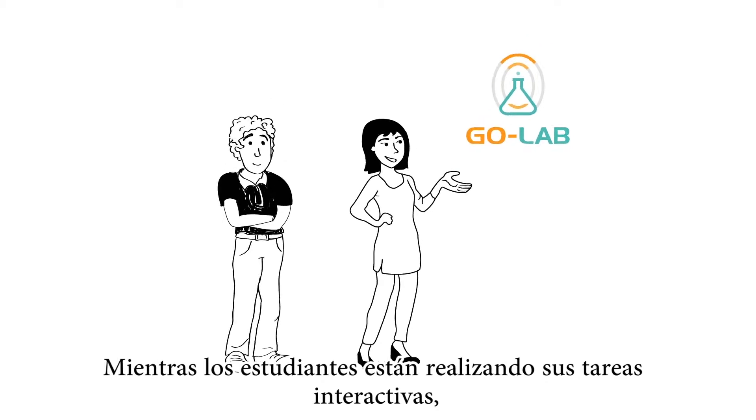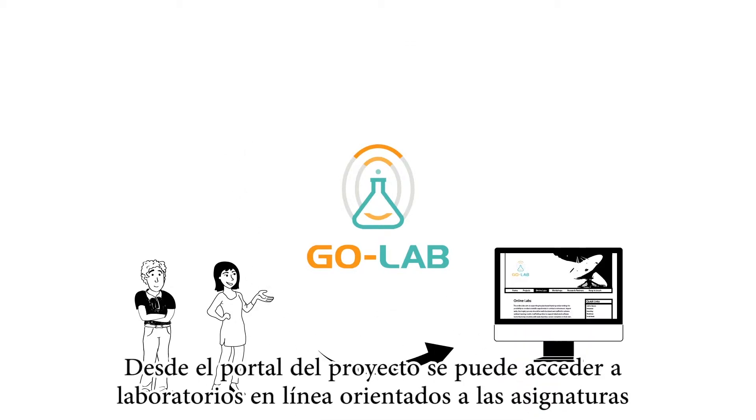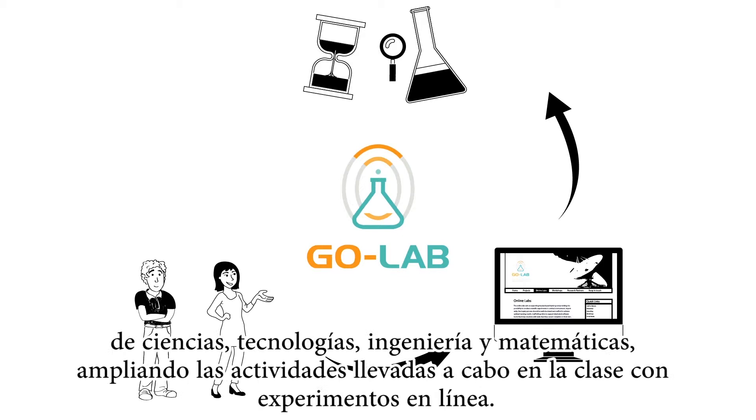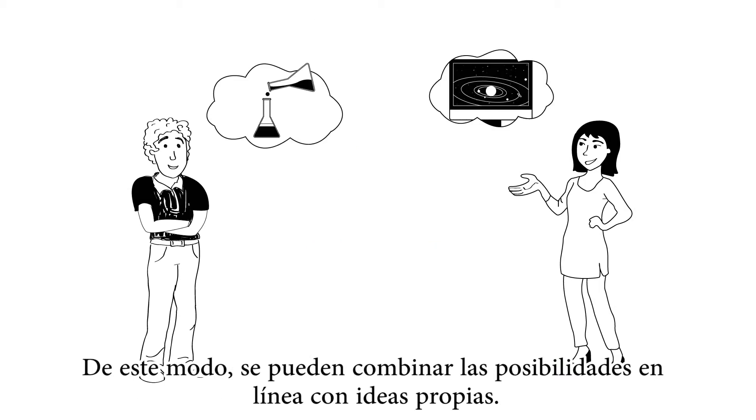While the students are busy with their interactive tasks, Mrs. Banks tells Mr. Michaels about the idea of GoLab. The GoLab portal provides access to online labs for STEM subjects, extending regular classroom activities with online experimentations. This way, you can combine online solutions with your own ideas.